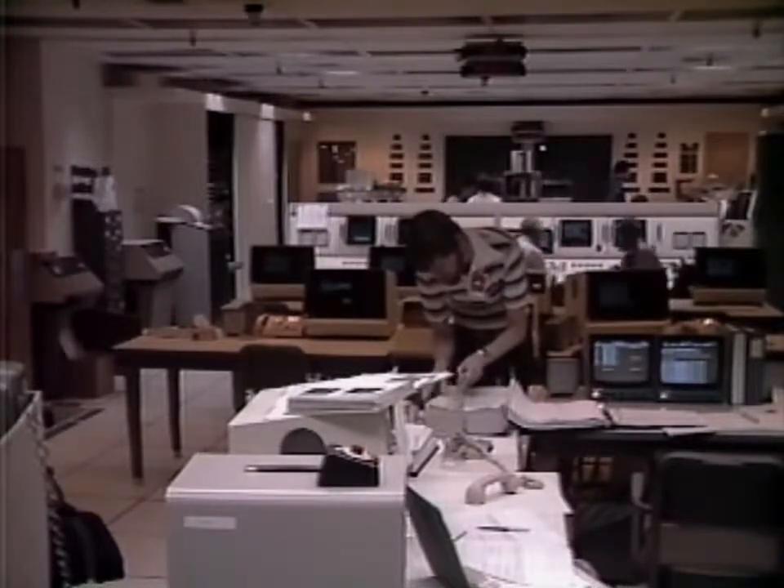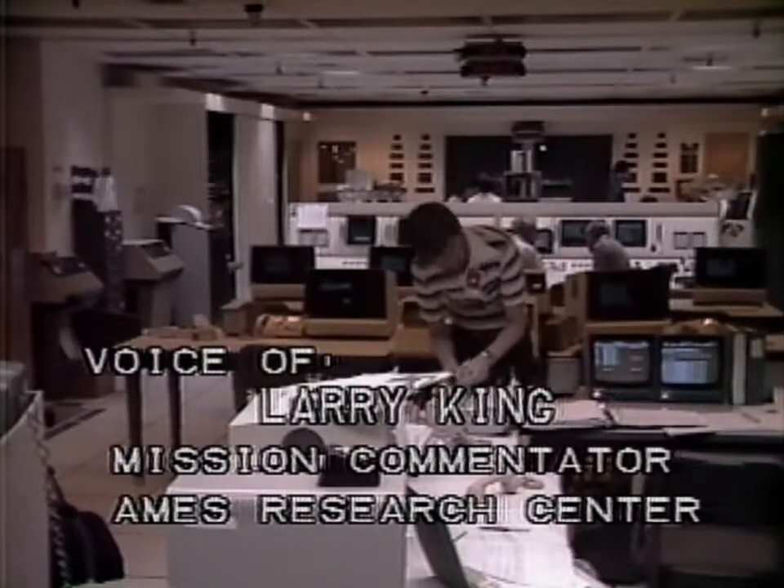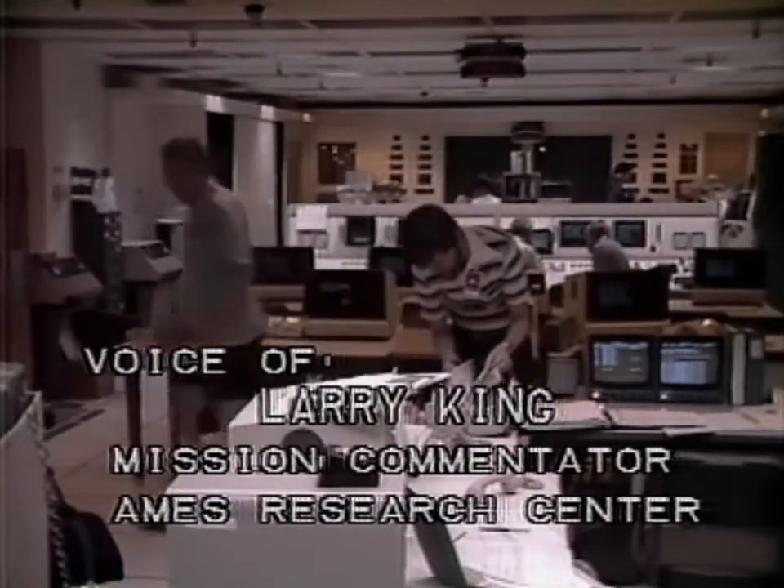This is Pioneer Saturn mission operations. The spacecraft is now 760,000 miles away from Saturn and moving away at about 25,400 miles per hour.